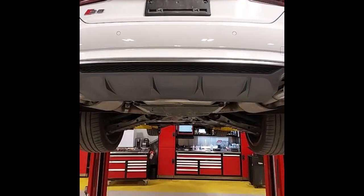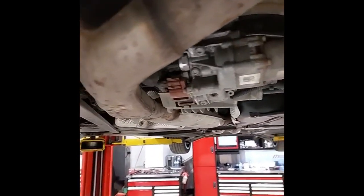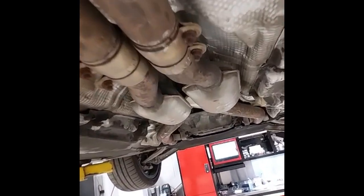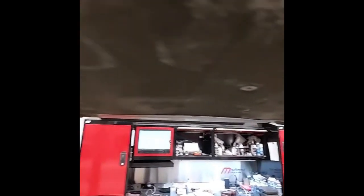We've got the S5 right up on the hoist here and have a good look at the rear suspension and rear differential. Everything's in good order back here. Moving up towards the front, having a look along the exhaust, making sure we have no broken hangers or leaks. And then up to the front suspension, which I've also checked out and it is all good as well.